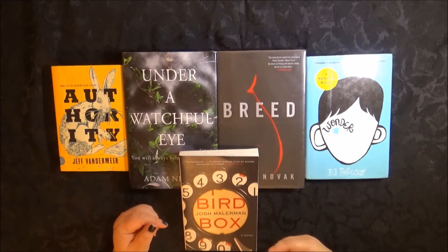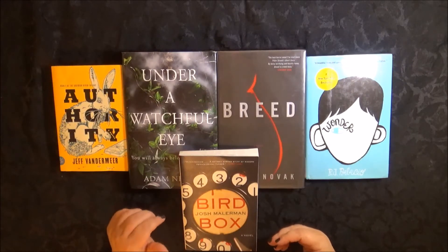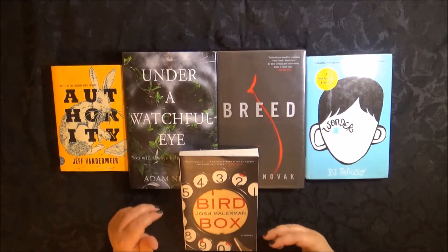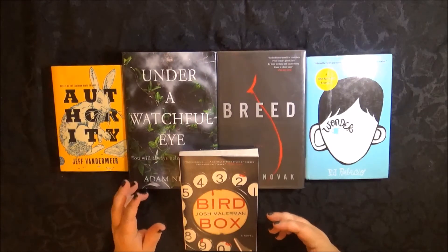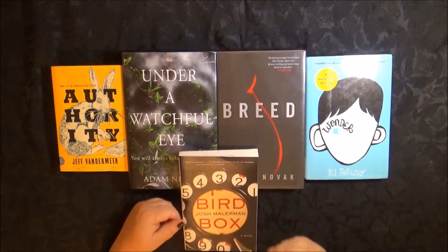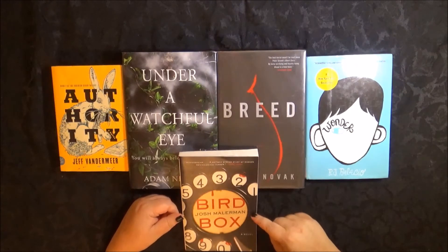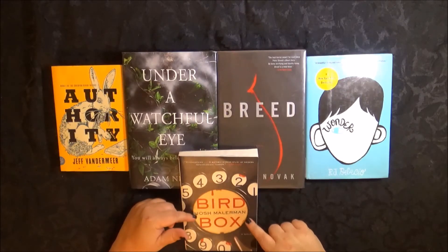And then lo and behold, right after I buy it — Murphy's Law — it finally becomes available at ThriftBooks. I had been checking and checking and they never had it available, and you can get it for six dollars and twenty-five cents there. For this book, that's the cheapest you will find it. I had to pay like nine or ten dollars for this one. But let me tell you, ThriftBooks is a good deal.